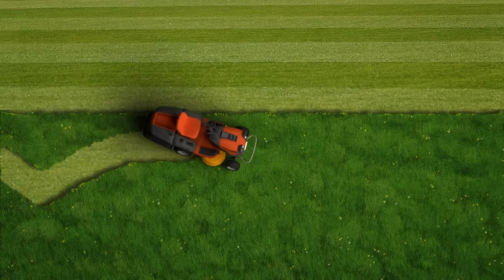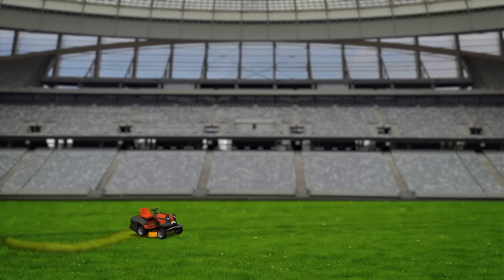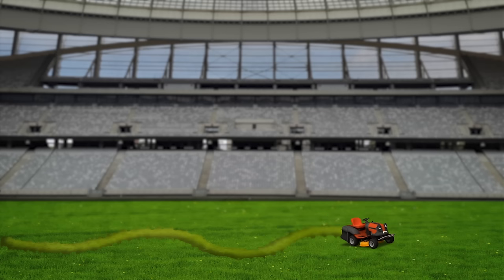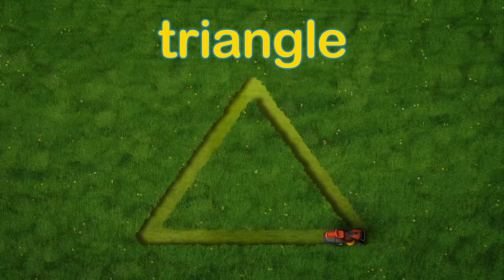Oh dear! I think I spoke too soon! Maisie's wobbling about and the lines are all wavy! Maisie! I think something's wrong with Maisie's steering! Oh no! Now she's cutting shapes into the grass! Triangle!